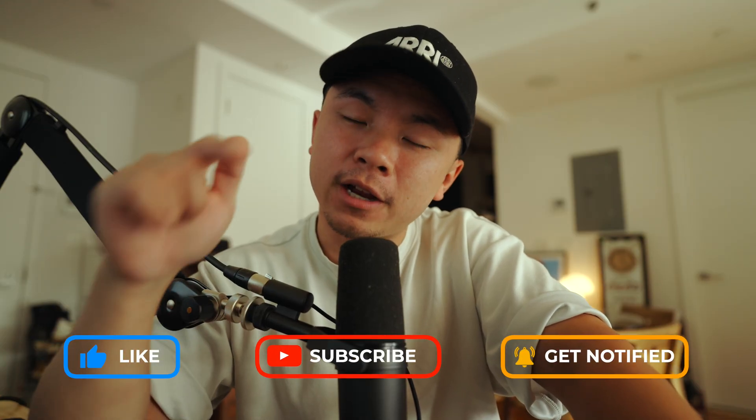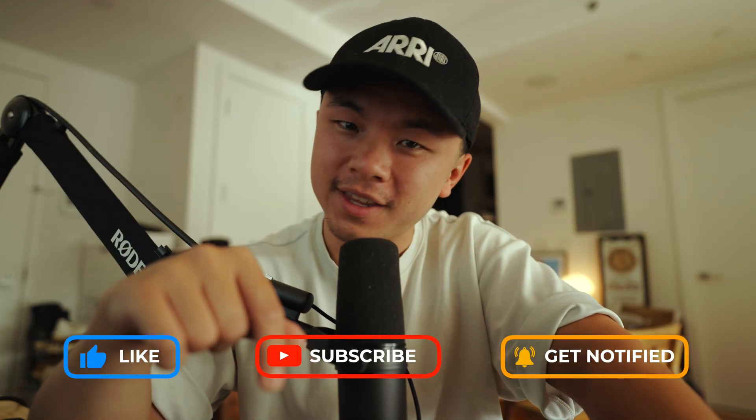And you never know what relic of the past you might find. Drop a comment down below on what you found in this search for storage space in your iCloud and on your Mac — we will check it out and maybe respond and share with the community. Thank you guys so much for watching this video. Make sure you like, subscribe, comment down below, and I will see you in the next video.